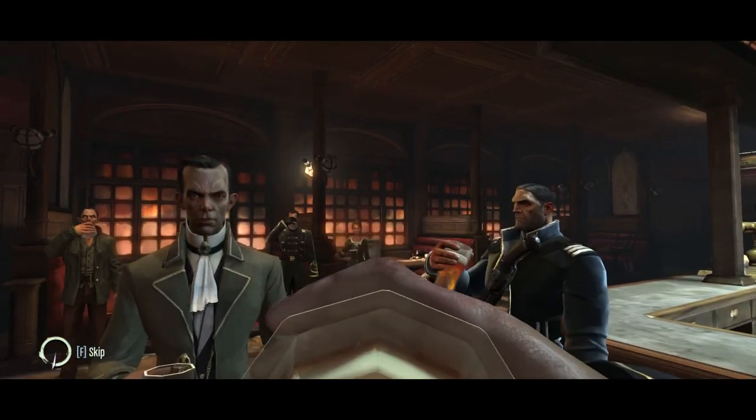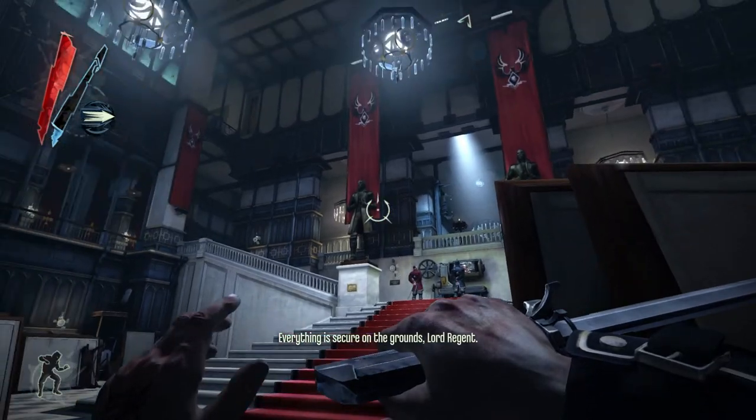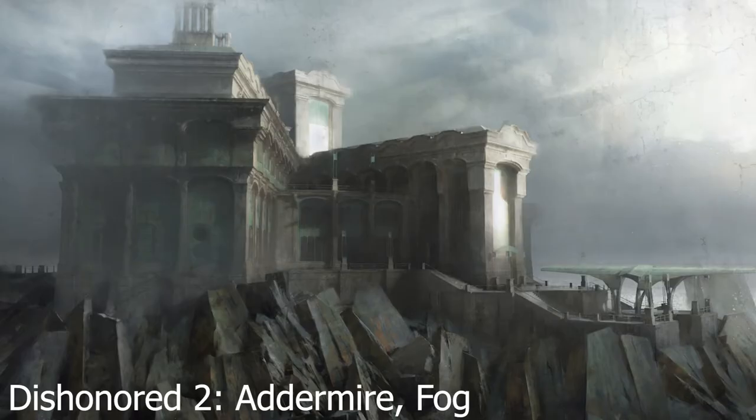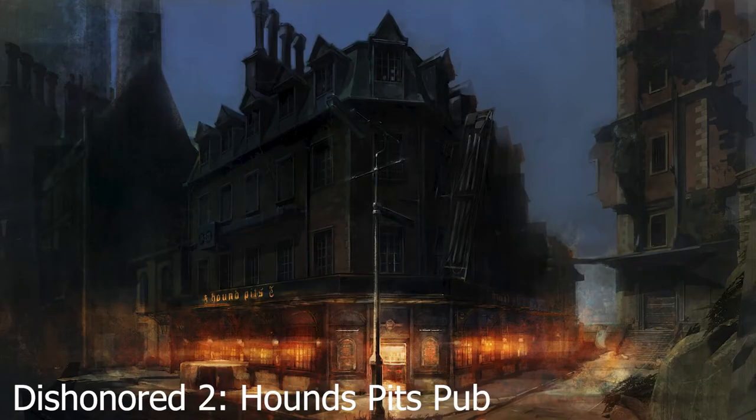Most of the time in Dishonored, you aren't sneaking around a homeless guy's house. You're sneaking around the houses of the most successful people in Dunwall and Karnaca. And because of that, they have the money to have self-portraits done, or to have these beautiful landscapes painted. I've always asked myself: what style are these paintings? What real-life artists do they mimic, if any? And what makes them so visually attractive? I did some digging and I think I have the answers — and it gives me another excuse to fawn over Dishonored again, which I will never say no to.